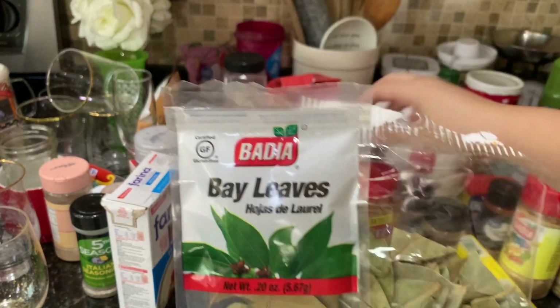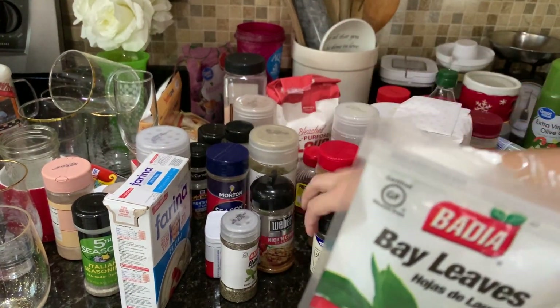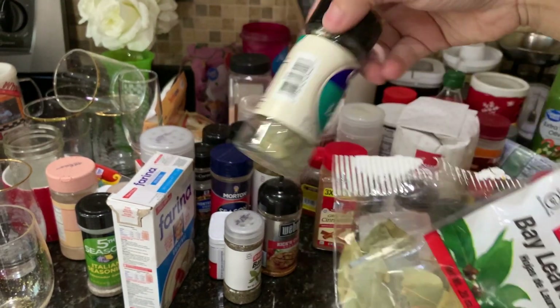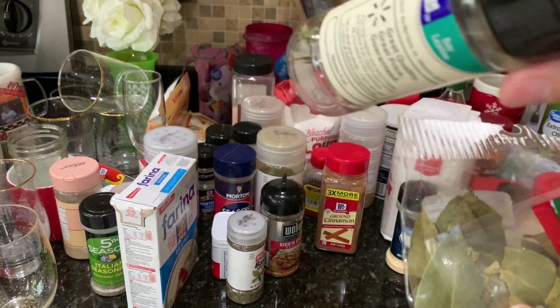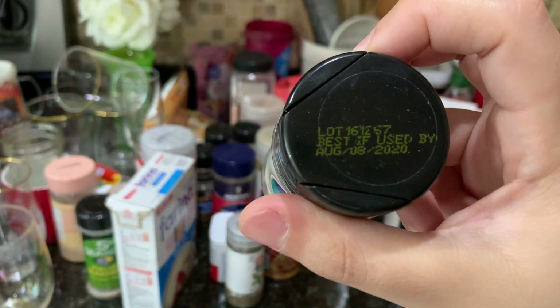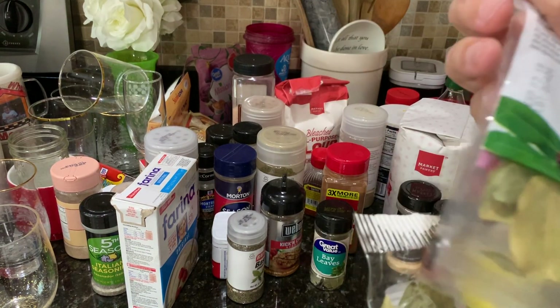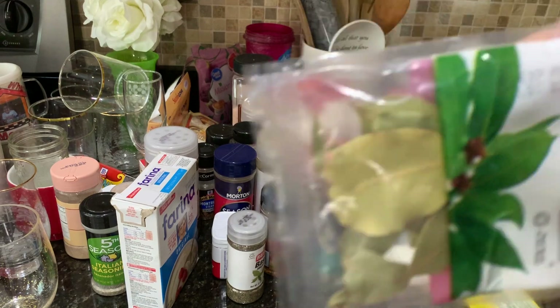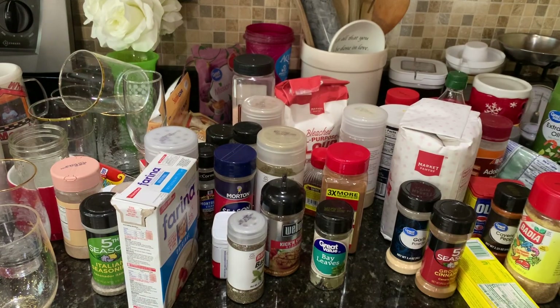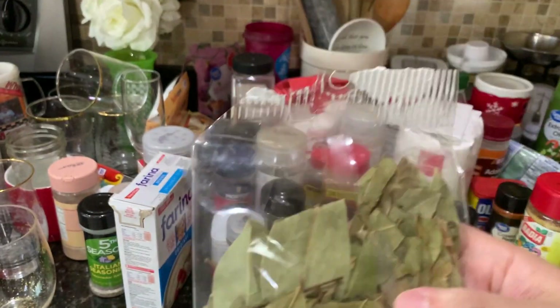I have bay leaves here. Bay leaves, bay leaves — I think I have another one. I don't even know if this is expired. Do they expire? There's an expiration date — used by August 2020. So maybe bay leaves last a really long time. This one expired in 2019, so that's trash. This one I got from a Spanish store and there's no label, so I'm going to be safe and throw it away since I don't know if it's good or not.